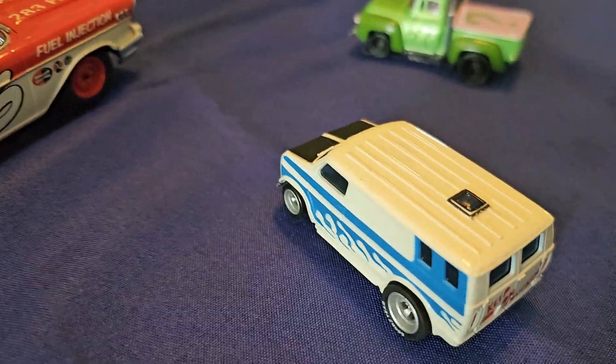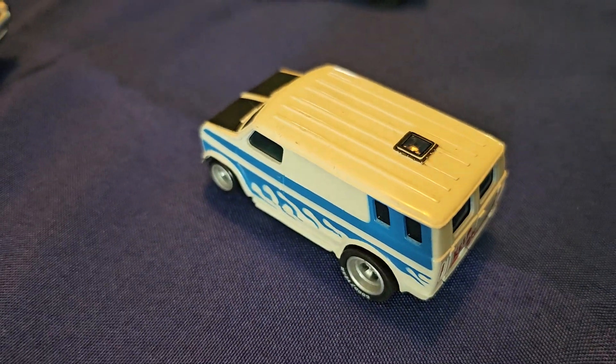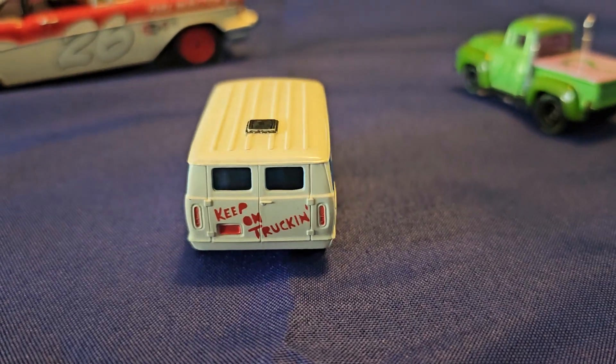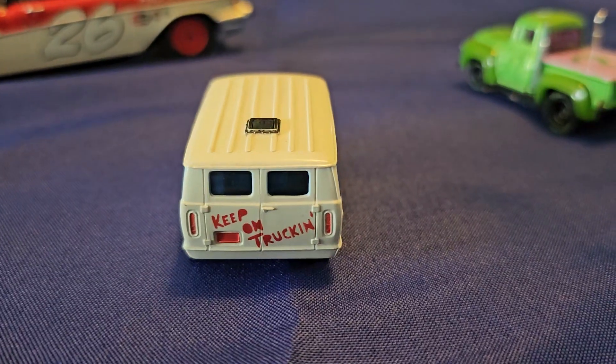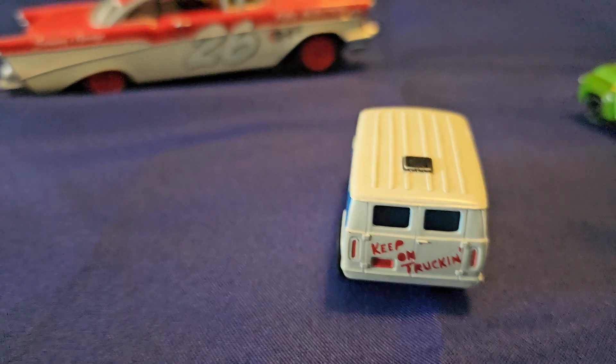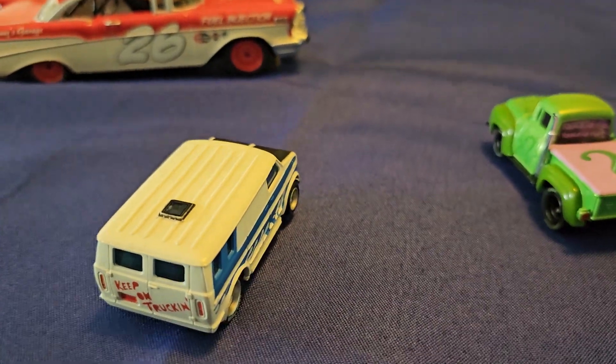Going back quite a few decades, this is from AFX — their specialty van. On the back they have a little saying: 'Keep on trucking.' That's a nice little slot car from the Aurora AFX days.